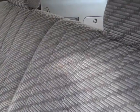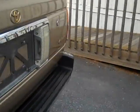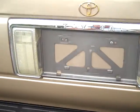Now it's got a second row folding seat, it's split 50-50, it's in good shape, and it's got a receiver hitch in the back for towing.